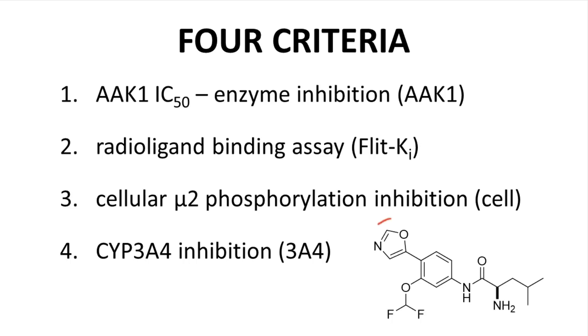Structurally, the oxazole ring was suspected to be a key player in the 3A4 inhibition, so changes to that ring were anticipated. As was mentioned on the previous slide, raising bioavailability was also a goal. The amide group was believed to be reducing oral absorption, so the amide needed to go as well.